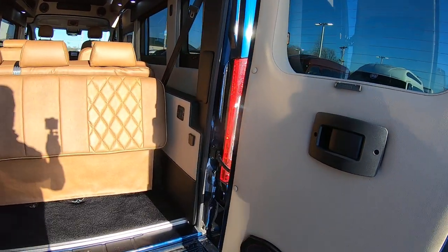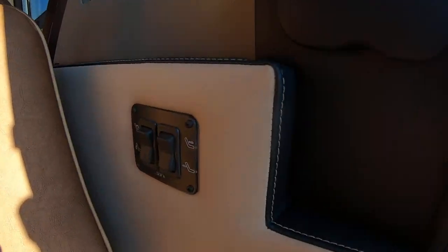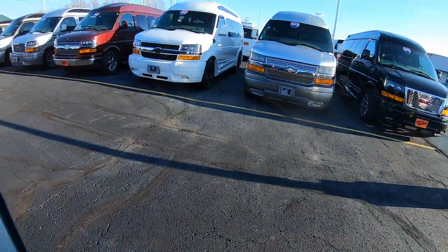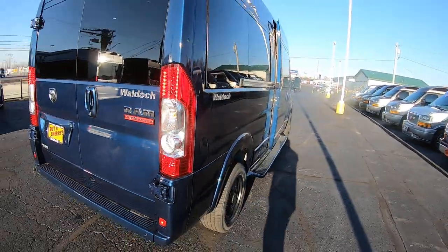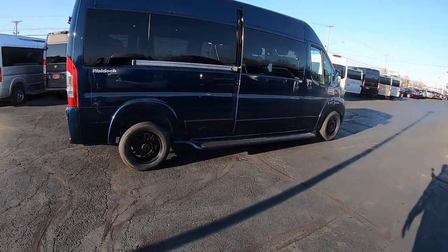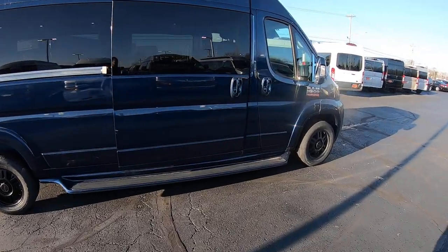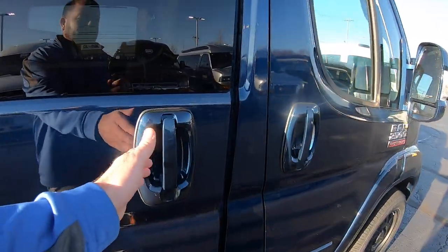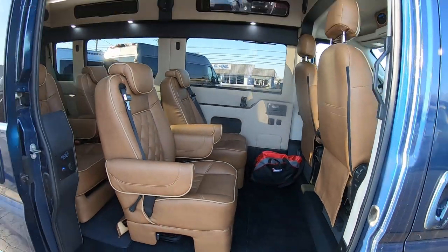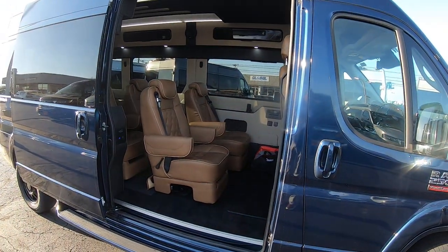You've got pull-down shades all around. Right here are controls to control your rear bench and a 12-volt outlet. It's got a nice tobacco interior, which seems to be one of the more popular color combinations.